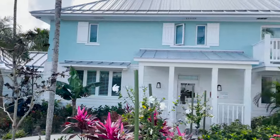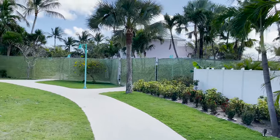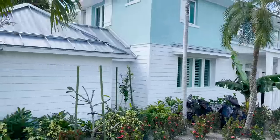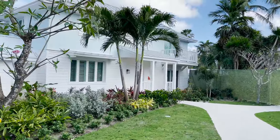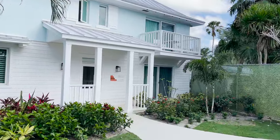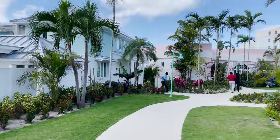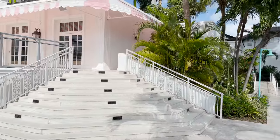Entering the Island Village, this is a whole new area with rooms they rebuilt during the renovation — some are already open. The buildings come in various colors like blue and pink, reflecting the colorful architecture of Nassau itself. It has a great island vibe with beautiful landscaping and different room styles available.